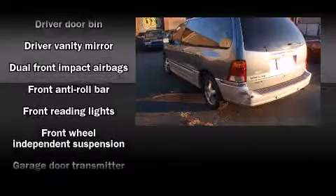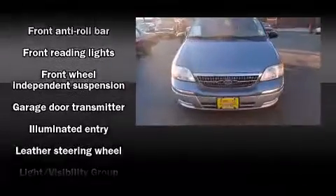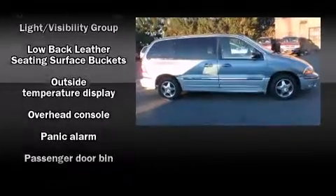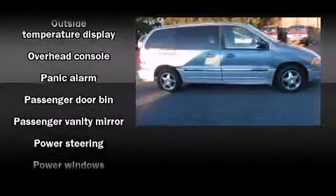You and your passengers will enjoy the stereo system, which includes a CD player with AM-FM radio, a cassette player, rear-mounted audio controls, and four well-positioned speakers.